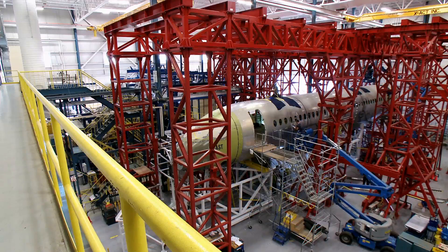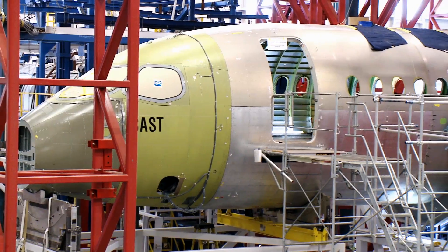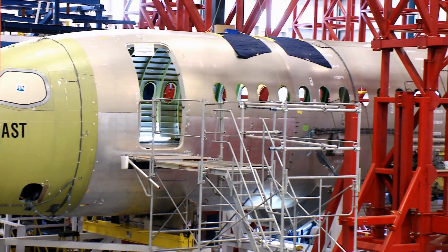The structure is equipped with thousands and thousands of strain gauges and parameters, and what they are for is to really measure the strain and stress of every part of the aircraft as we load it to the extreme conditions.